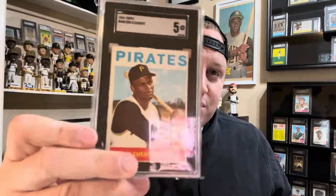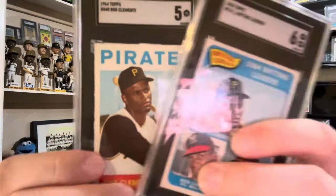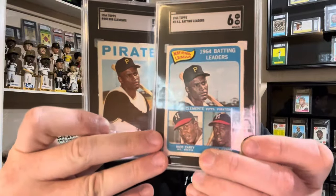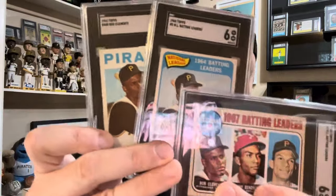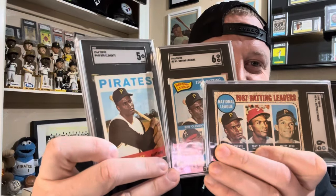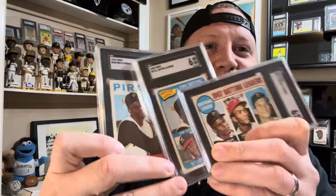Two more. We have the 1964 Topps Clemente card — another one of my favorites, a classic card. But did you know the 1968 leaders card is the same exact image? Sorry for the glare, guys. And then also, I bet you didn't know the 1968 multiplayer card was also the same exact image. So there's another triple take.